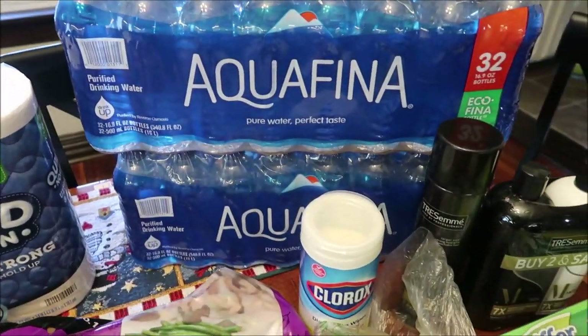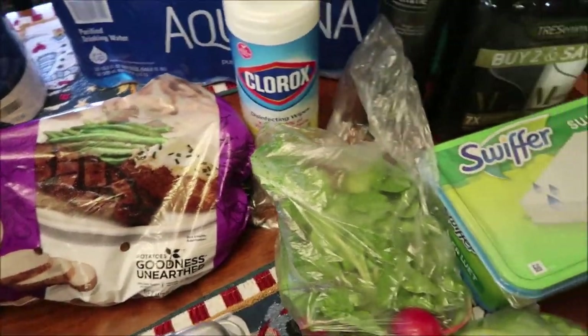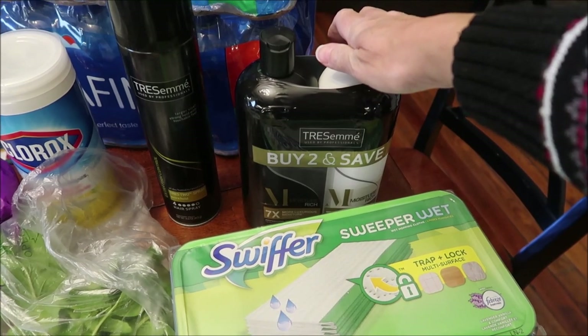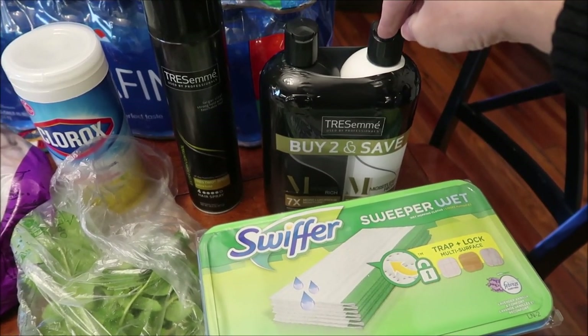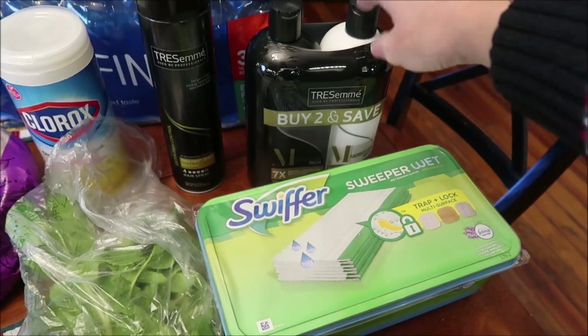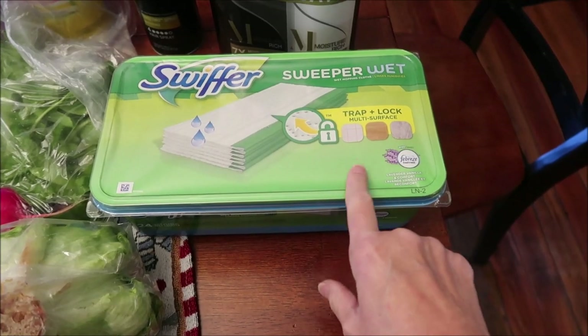We bought two Aquafina waters. I bought some Clorox wipes — you're still only allowed to buy one. I bought Tresemme hairspray, and the good Tresemme shampoo and conditioner. If you don't watch my vlogs — the Equate is not the same as Tresemme, just spend the dollar more and buy the Tresemme. And then I bought some Swiffer Sweeper wet pads.